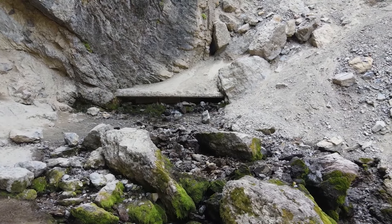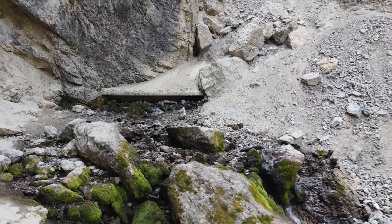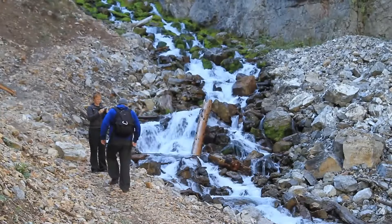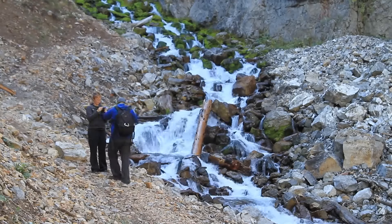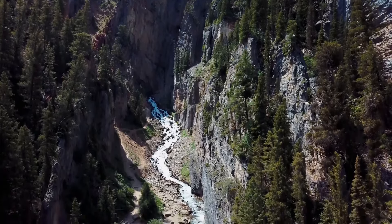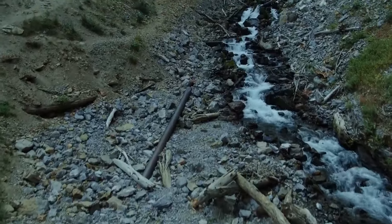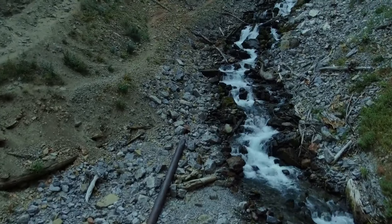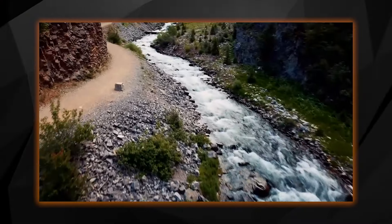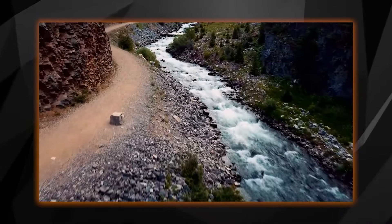As water builds up in an underground reservoir, it reaches a certain level, triggering a powerful gush of water to the surface. Once the water level drops below that point, the flow stops, only to begin again when the reservoir fills. This rhythmic cycle of eruption and pause makes the spring a captivating sight, showing nature's raw power and beauty in motion.